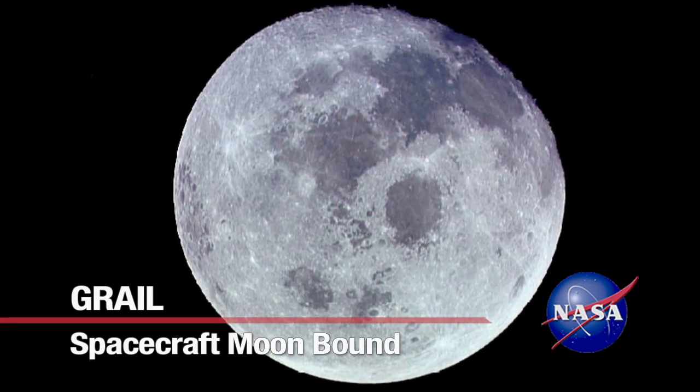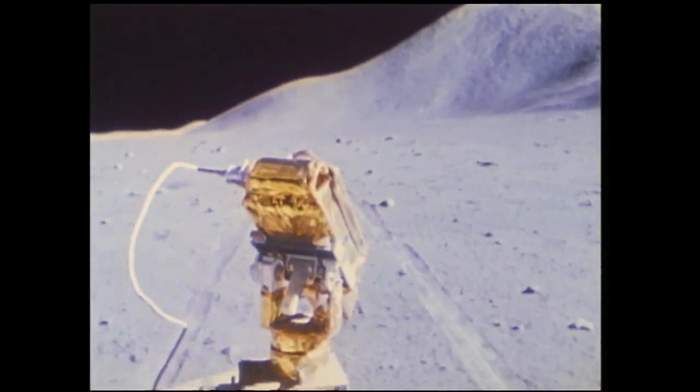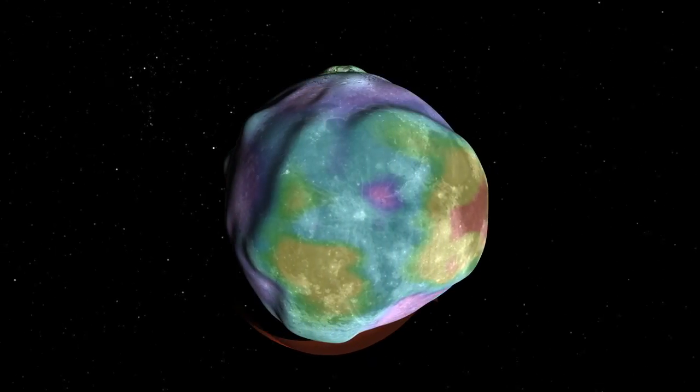The Moon — it's our closest celestial neighbor. And yet more than 40 years after astronauts first set foot on the lunar surface, there are still many mysteries to solve.